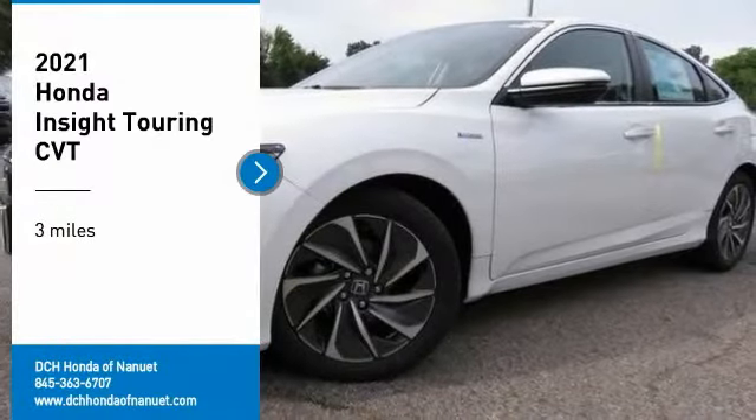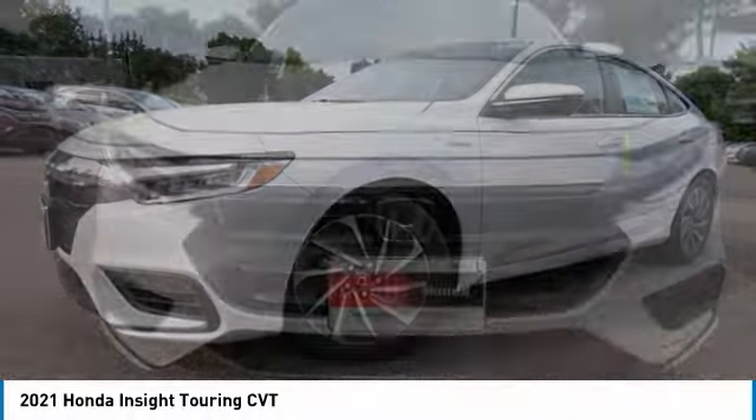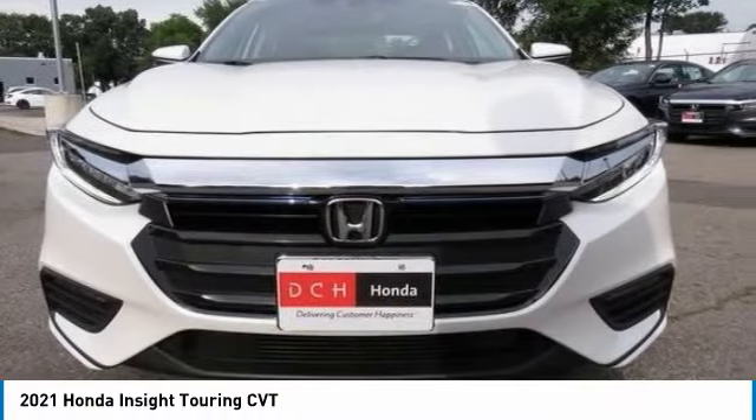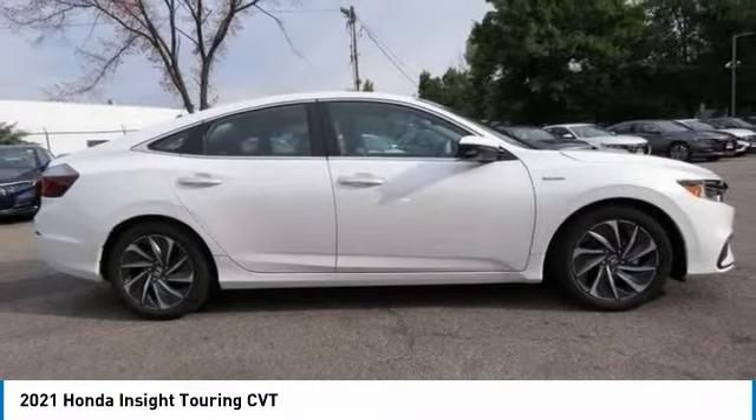Stop by and take a look at the 2021 Honda Insight. 40 miles per gallon, smooth ride, performance, exterior, interior — Honda Insight has it all.